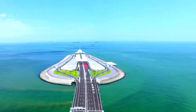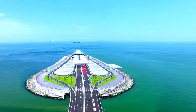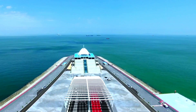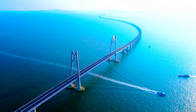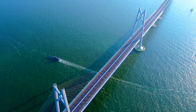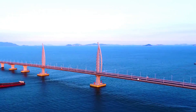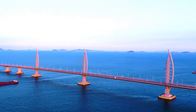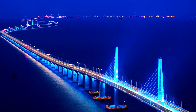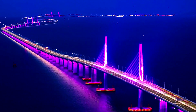One of the most impressive parts of the Hong Kong-Zhuhai-Macao Bridge is the 6.7-kilometer undersea tunnel. To make way for the tunnel, engineers built two massive artificial islands that connect the bridge's elevated sections to the submerged tunnel, creating a seamless link between land and sea. The tunnel was designed with unique safety and engineering features, making it one of the longest sea tunnels in the world. Not only does it allow large ships to pass overhead, but it also protects this crucial connection from potential disruptions caused by extreme weather conditions.